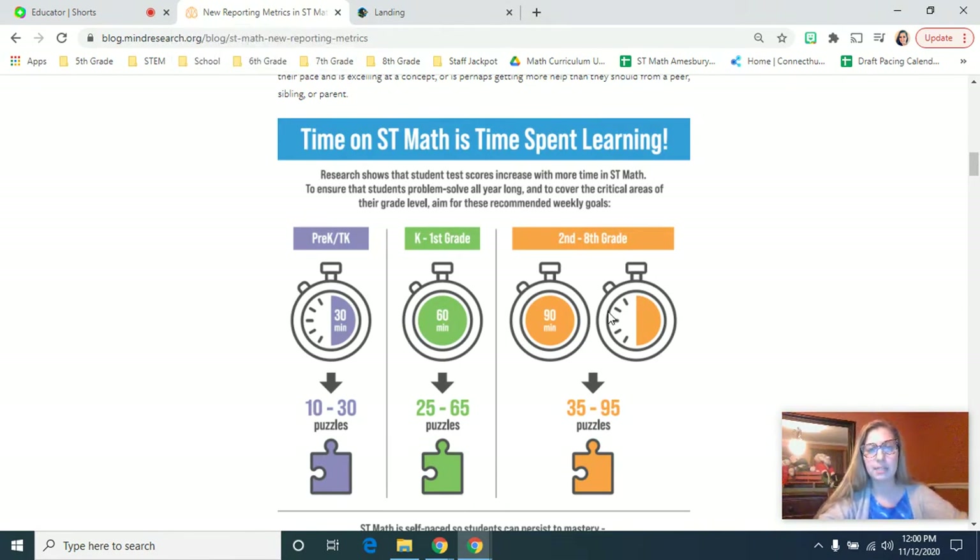The first thing I wanted to talk to you guys about today was the goals we have for ST Math each week per grade level, and you might hear kids talking about this with your child. For K-1, our goal is to get 60 minutes a week for those students, and that should get them about 25 to 65 puzzles. There is a big range of puzzles because sometimes the puzzles are more or less difficult, so sometimes you might get 25 one week, but other weeks, because the puzzle is a little bit more easy for them, they'll get to that 65.